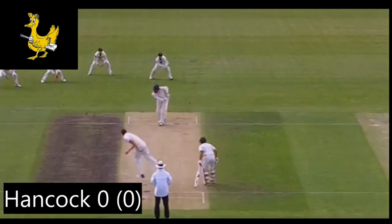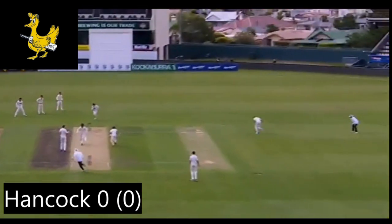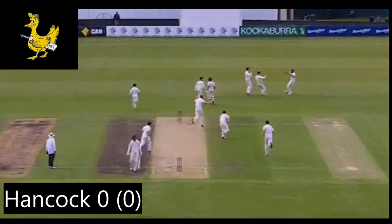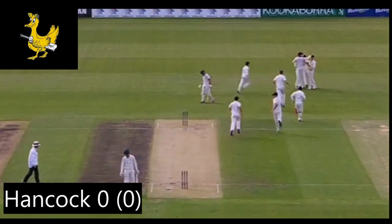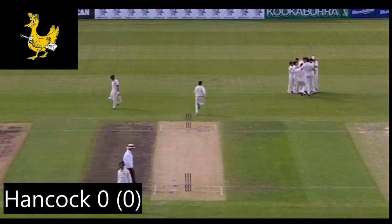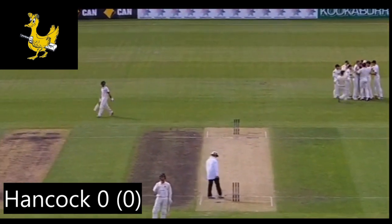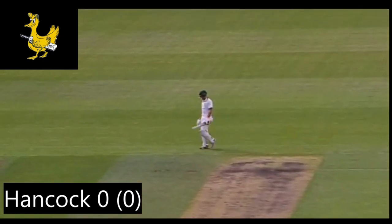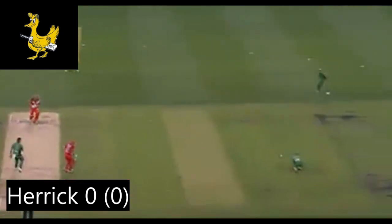This next one is from a Sheffield Shield game — a direct hit and he's gone without facing a ball. This was the first ball of the innings, which makes it unbelievable. Look at the fielding team getting around him as Hancock had to go without facing a ball for a score of zero.